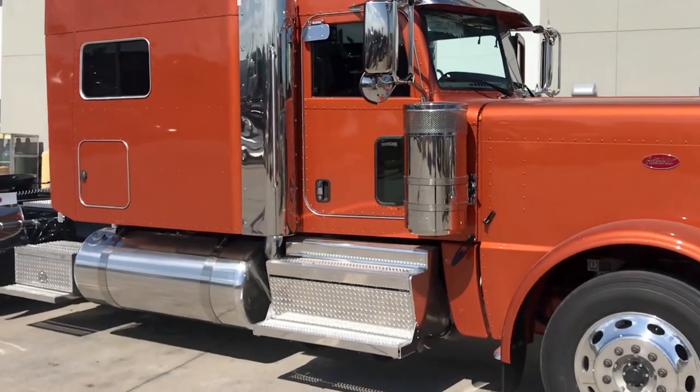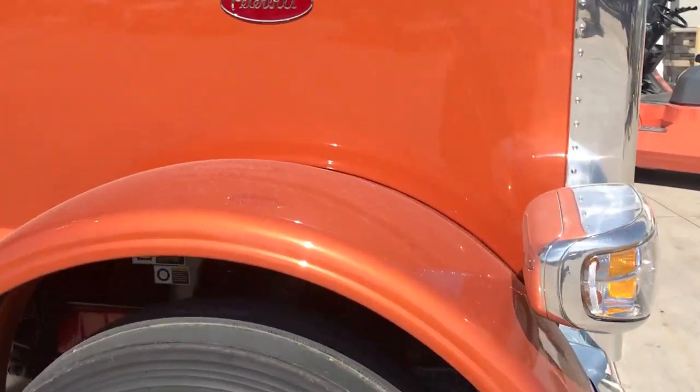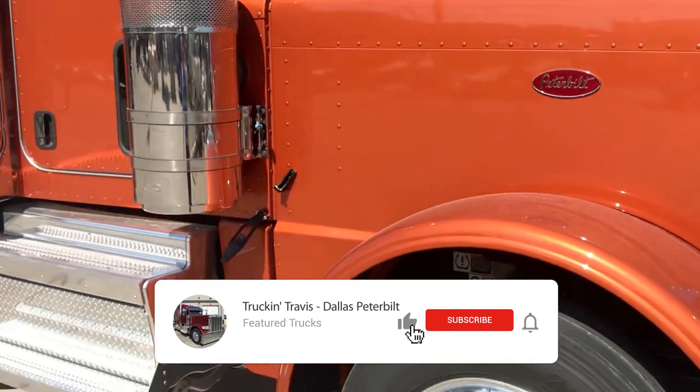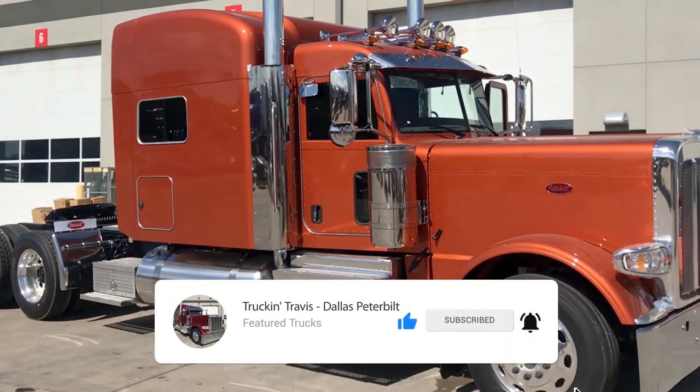This is a true owner-operator spec truck. We'll take a look at the exterior real quick — this golden amber metallic looks great. It's not just a typical fleet color. If you're an owner-operator and you want to stand out, this is the color.